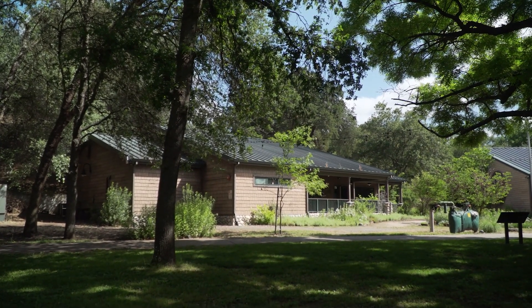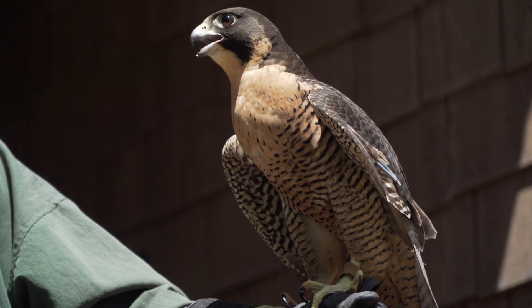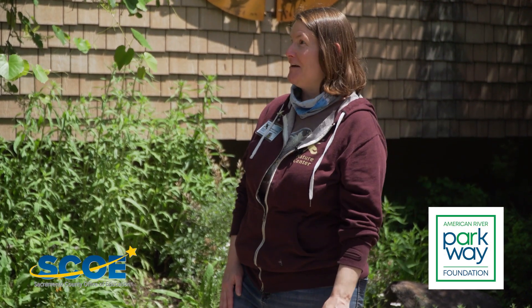We also have some live animals. The public can come and visit when we're open and learn a little more about the parkway and what we have here. We have a little discovery shop, ongoing education, and of course we answer any questions you have about what you see out there on the trails.